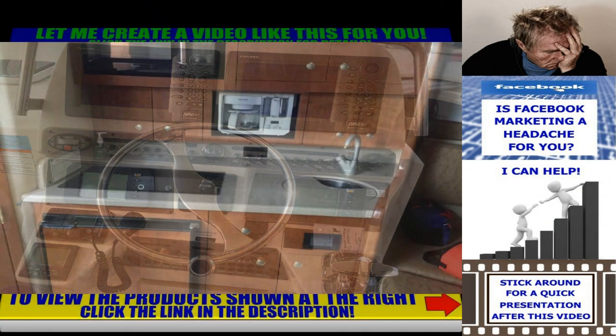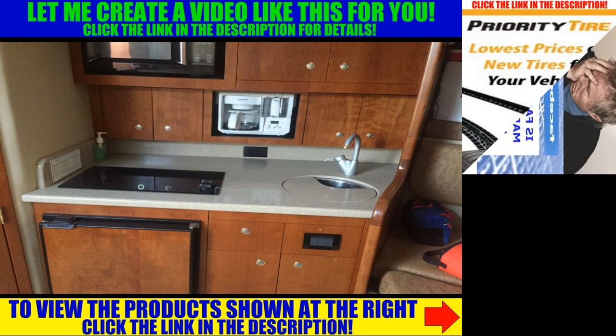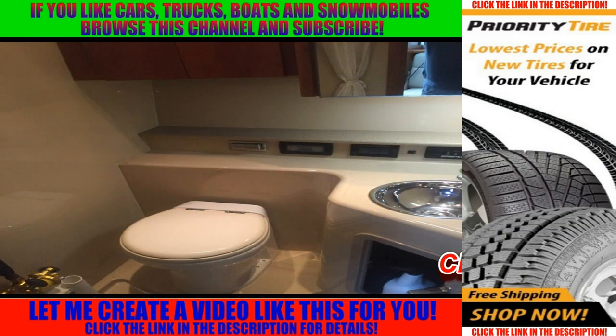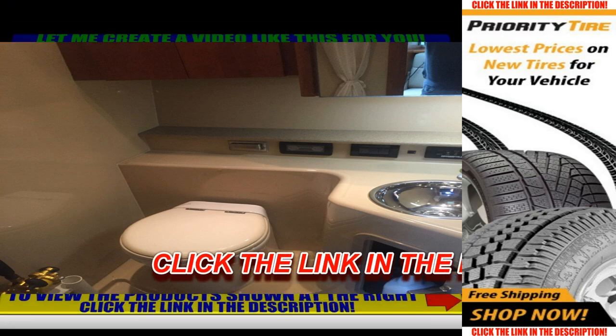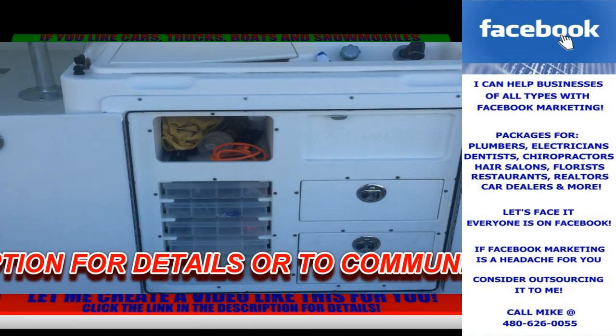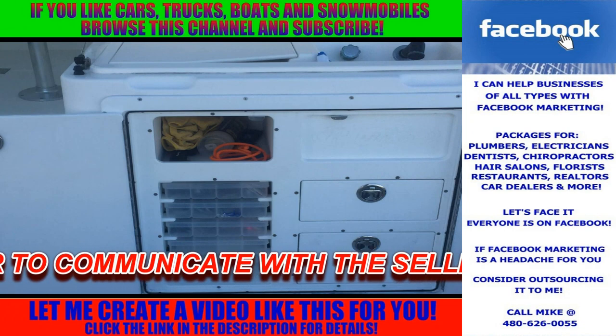There are only a few of these on the west coast and it will go quickly at $175,000. For details and to communicate with the seller, click the link in the description. Thank you for taking a look at this boat and have a great day.